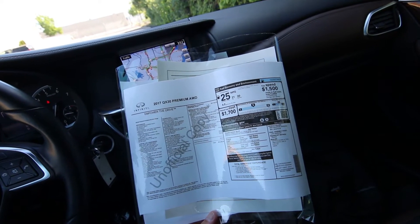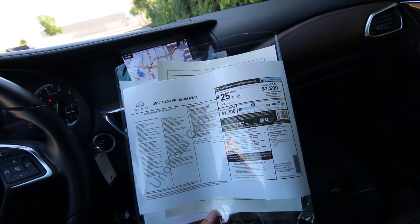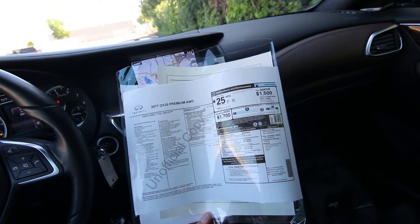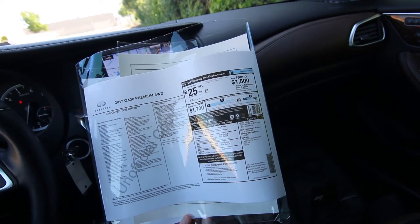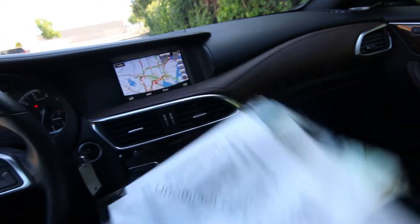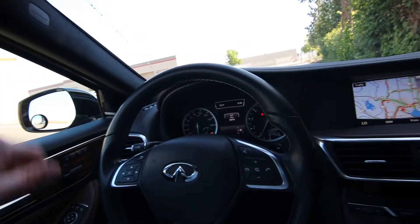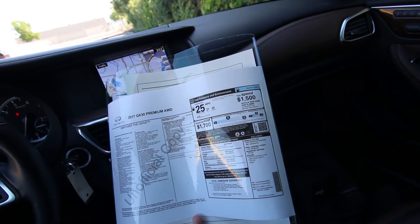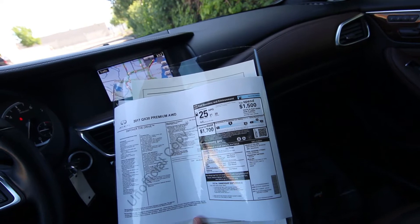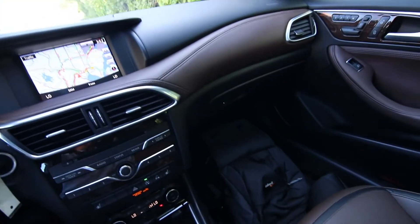Some of the features on this one include the Cafe Teak theme package at $1,750, giving you this beautiful brown NAPA leather interior. You have brown dash and trim, brown leatherette on the console, indoor trim in brown leatherette, and a genuine wood center stack — so the center console has wood trim on the radio portion of it. There's also a Dinamica headliner — basically a suede cloth material on the headliner which gives it a nicer premium feel — and satin silver mirror caps. The navigation package was $1,850.